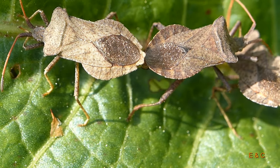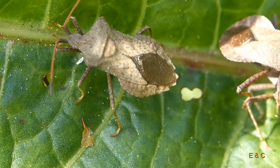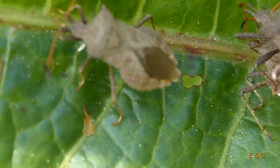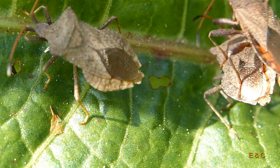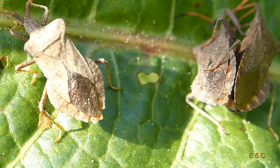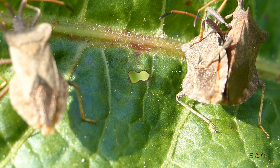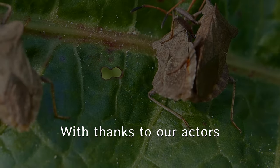Aber hier ist links das Weibchen, die Dame, und rechts – man glaubt es kaum – von der einen zur anderen. Also, hemmungslos. Sie sind nicht wählerisch. Kaum zu bremsen. Ja, das war's. Bis später.